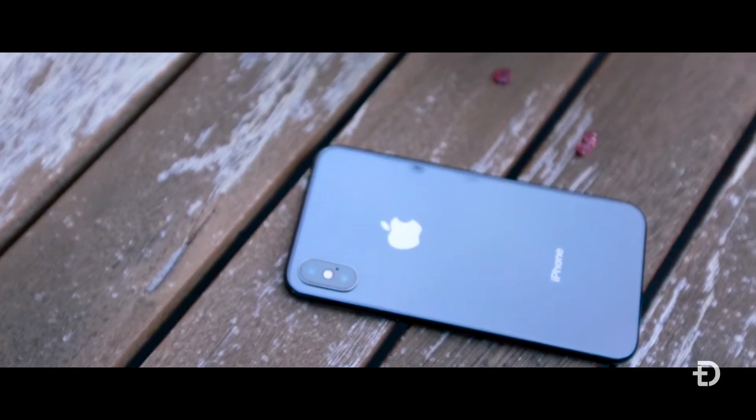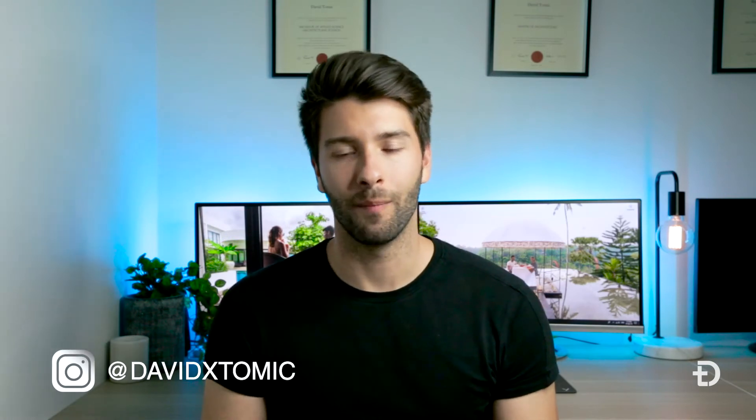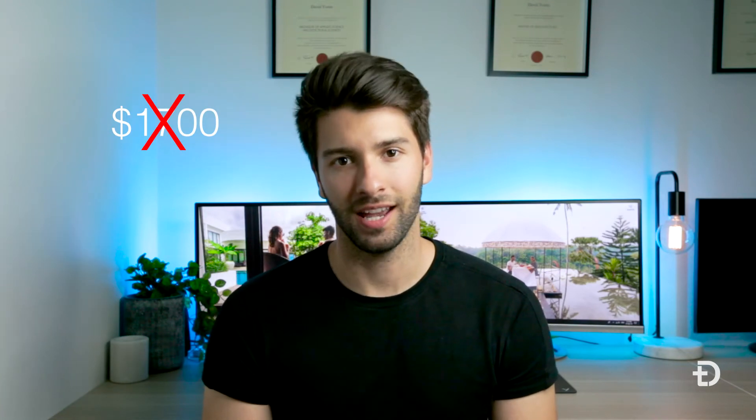What's going on guys, my name is David Tomic and welcome back to the channel. Today we're going to be talking about the brand new iPhone XS and why, in my personal opinion, you shouldn't be rushing to the Apple store and throwing $1700 at the teller just yet.